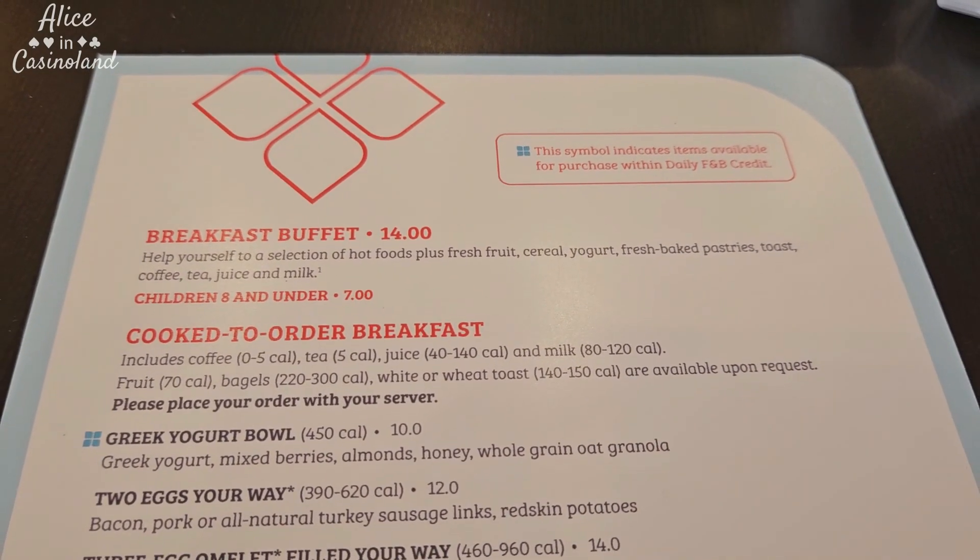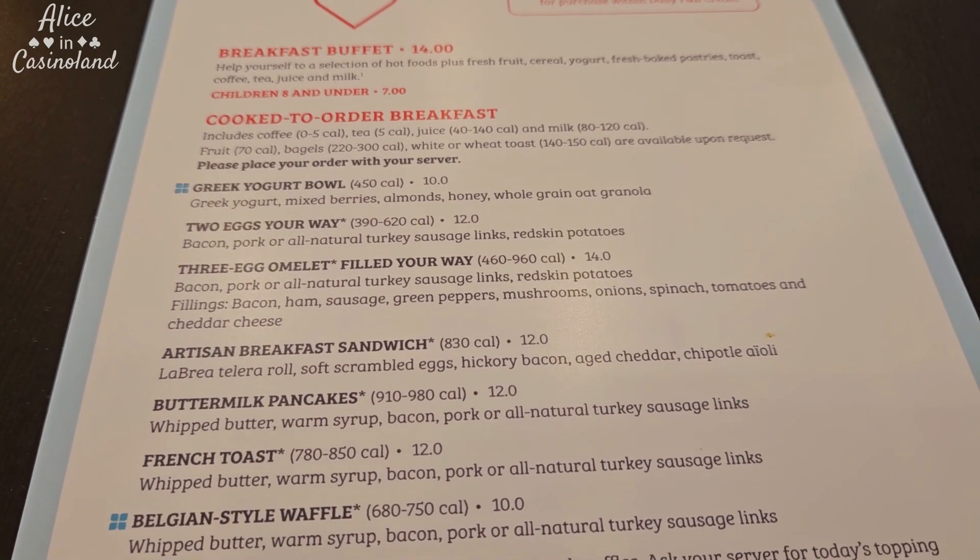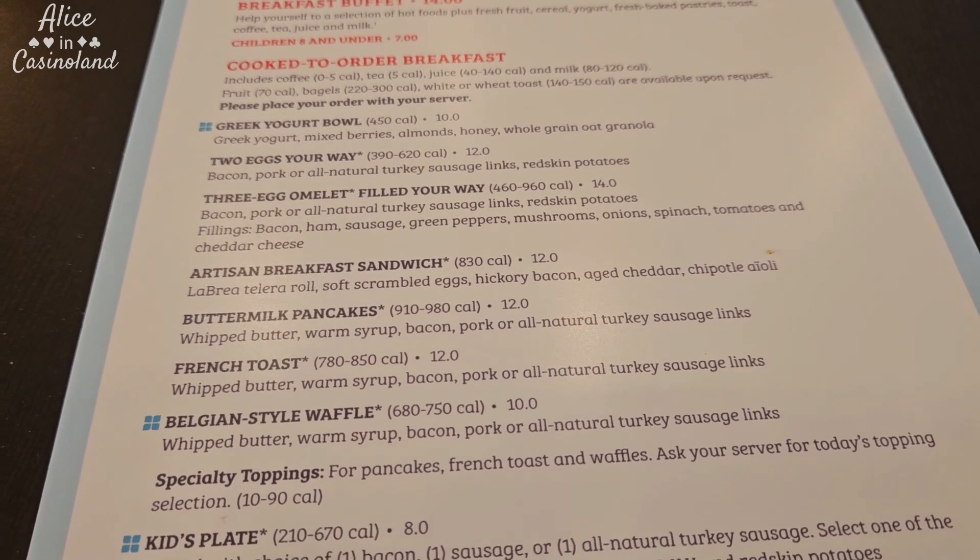The buffet I showed you is $14. You can get cooked-to-order breakfast as well. I went ahead and got an omelet — it comes with meat and potatoes.